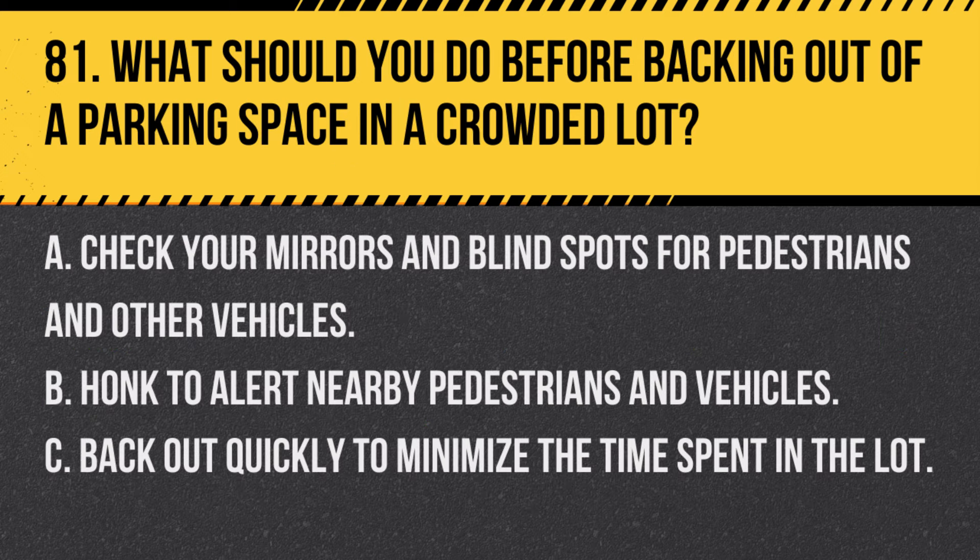Question 81. What should you do before backing out of a parking space in a crowded lot? A. Check your mirrors and blind spots for pedestrians and other vehicles. B. Honk to alert nearby pedestrians and vehicles. C. Back out quickly to minimize the time spent in the lot. Answer: A. Check your mirrors and blind spots for pedestrians and other vehicles. It's important to be aware of your surroundings to avoid accidents.